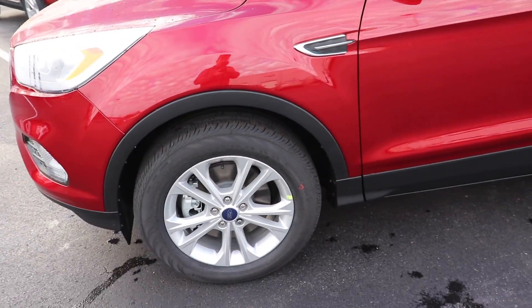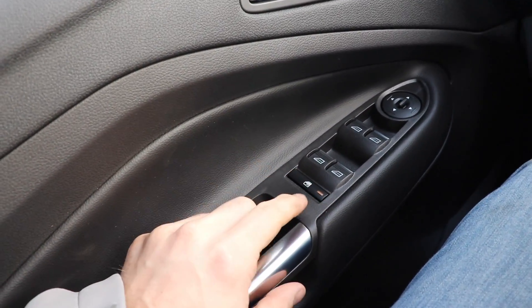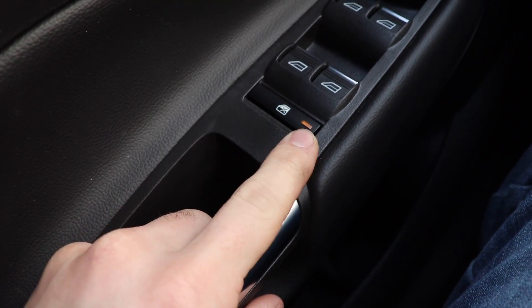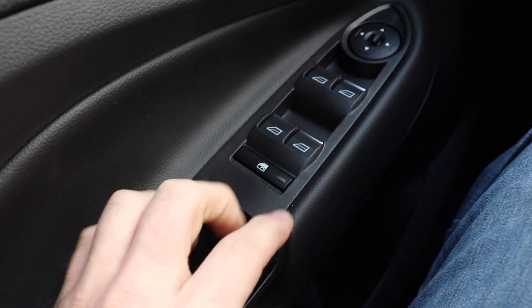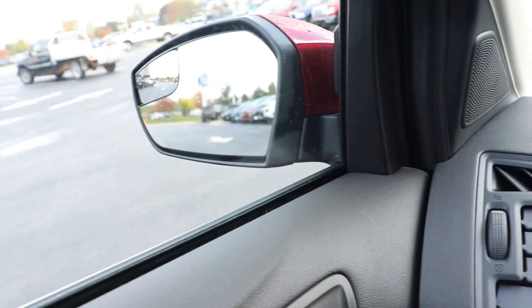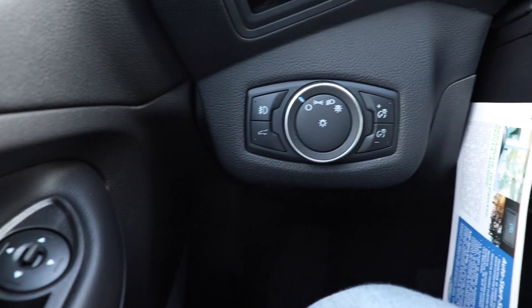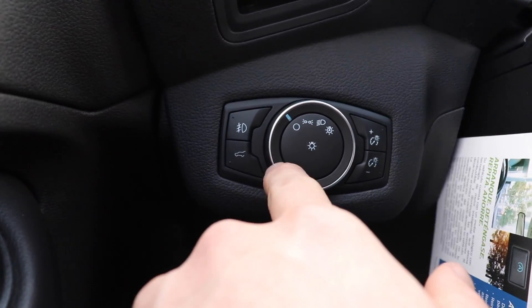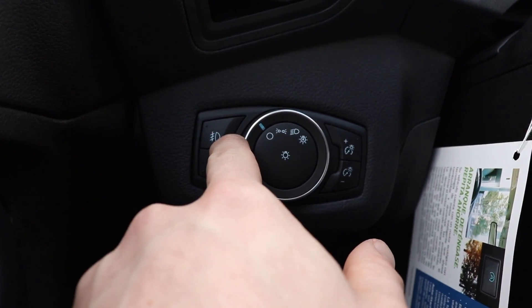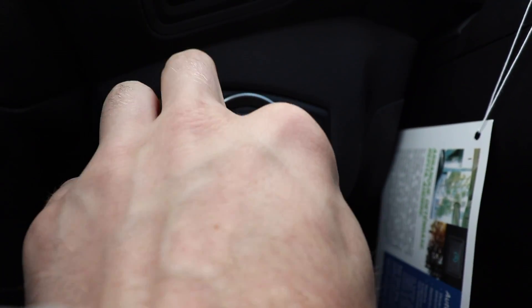Let's take a closer look at the interior of this vehicle. Starting out on the left side we have your child window lock right here indicated by an amber light, all of your window controls, your mirror controls, and your unlock and lock button. Over here we have all of your lighting controls — these are for your fog lights, daytime running lights, and automatic lights on/off.